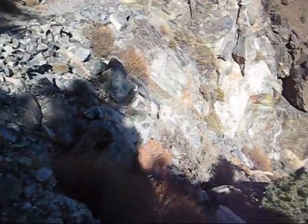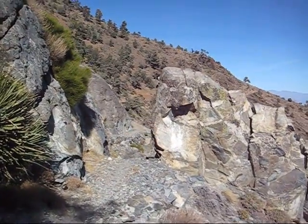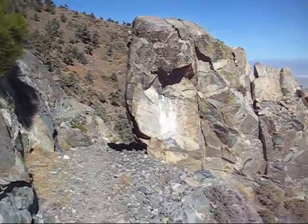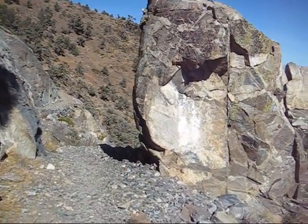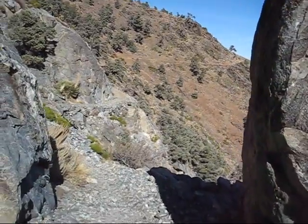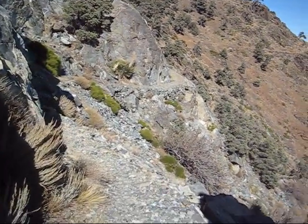Whoa, whoa. But it's a heck of a hike to get up to this trail — about 1,600 feet climb just to get to it. Once you're on it, it's easy.